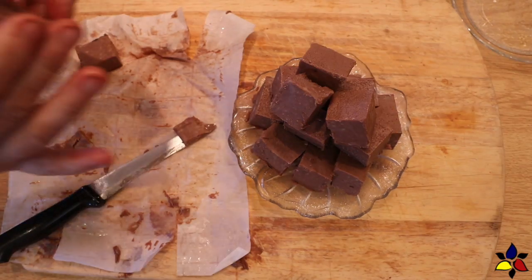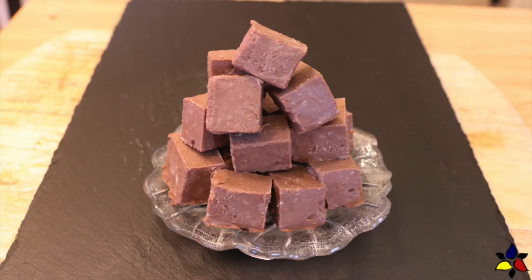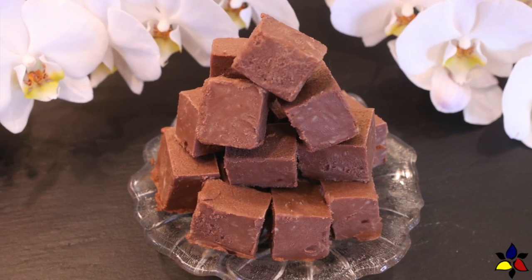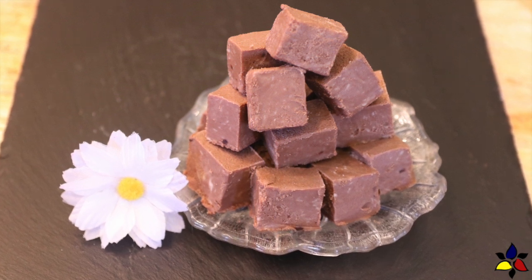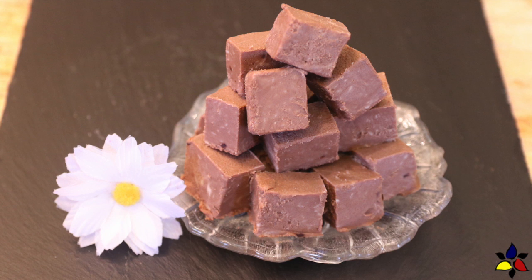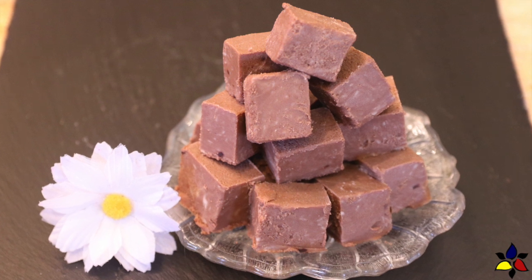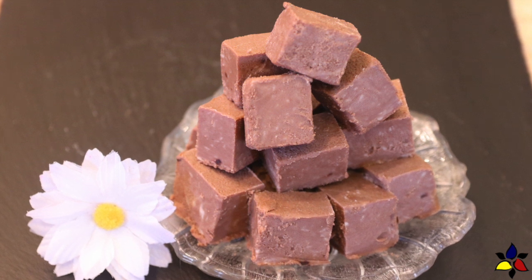This fudge will keep well in an airtight container stored in the refrigerator. How long it lasts will totally depend on your willpower — I found that after two weeks, the fudge still tasted nice and fresh. However, if you're going to make this ahead of time or intend to eat a little at a time over a longer period, it is best to store your fudge in a freezer. Unfreezing is very simple: either place it on your counter and let it reach room temperature, or place it in the refrigerator the night before. This fudge is quite stable at room temperature and can be left on a plate for over an hour, except in hot weather or if your room is very hot.